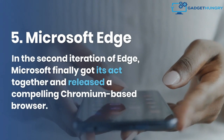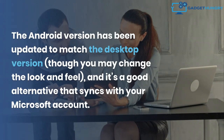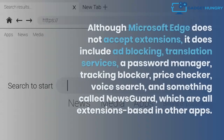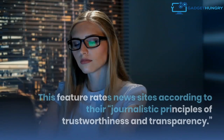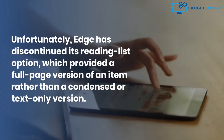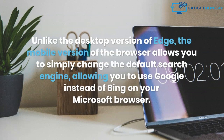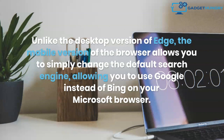5. Microsoft Edge. In its second iteration, Microsoft released a compelling Chromium-based browser. The Android version has been updated to match the desktop version, and it's a good alternative that syncs with your Microsoft account. Although Microsoft Edge does not accept extensions, it does include ad blocking, translation services, a password manager, tracking blocker, price checker, voice search, and something called NewsGuard, which rates news sites according to their journalistic principles of trustworthiness and transparency. Unfortunately, Edge has discontinued its reading list option, which provided a full-page version of an article rather than a condensed or text-only version. Unlike the desktop version, the mobile version allows you to simply change the default search engine, allowing you to use Google instead of Bing.